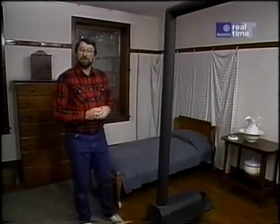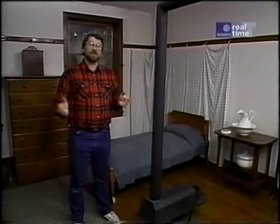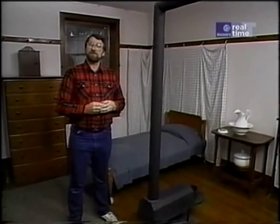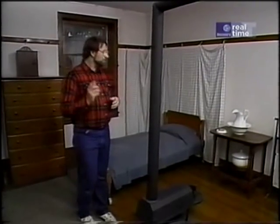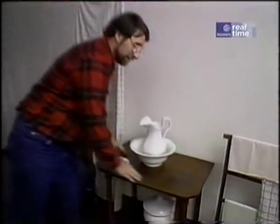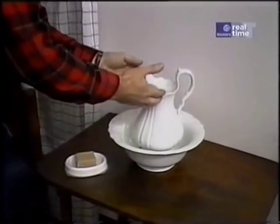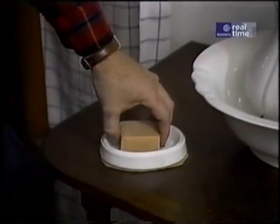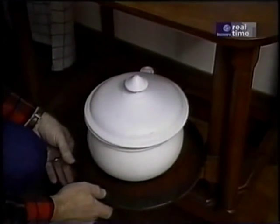The idea of a private bath to these 19th century Shakers was virtually unknown. They shared everything. This retiring room or bedroom was shared by four sisters. They were satisfied just having a table with a basin and a pitcher filled with water, along with a bar of very harsh-looking soap. And down below, on a little swivel to keep it out of the way, the chamber pot.